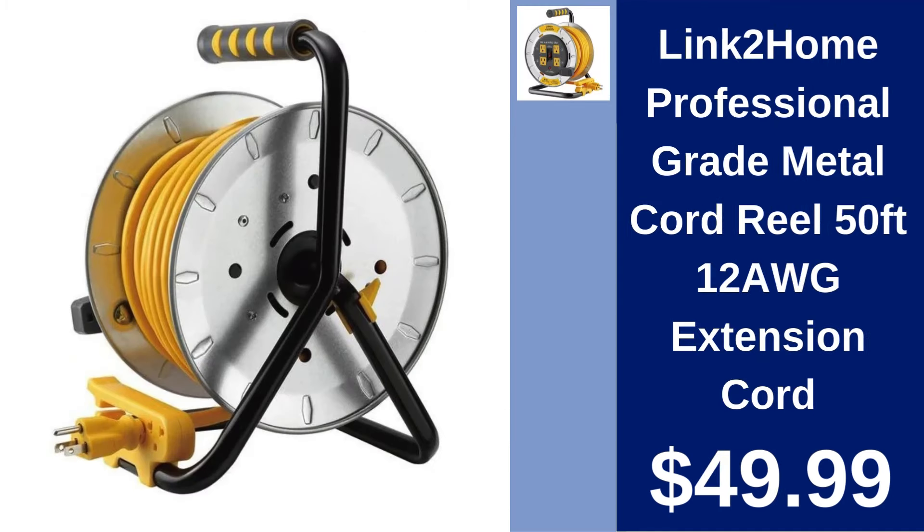Link to Home Professional Grade Metal Cord Reel 50FT 12AWG extension cord $49.99. Keep your workspace organized with this heavy-duty metal cord reel featuring a 50-foot extension cord.